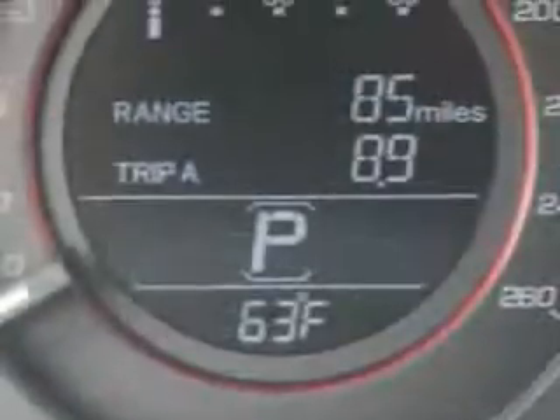Enjoy the drive and have peace of mind in this 2015 Honda Accord. See us at Van York Auto Mall today.